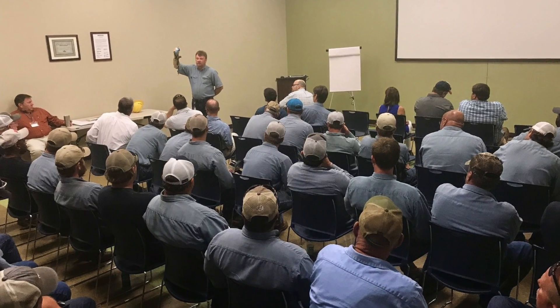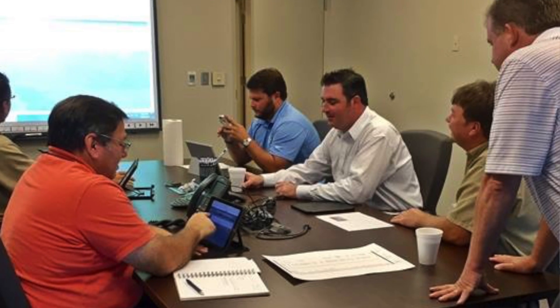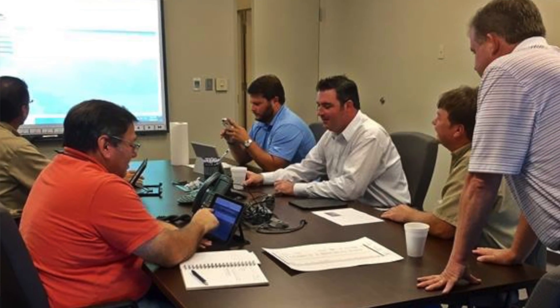Tip number five: rally your team. Make a strategic plan and even consider appointing an energy coordinator for your business. Working together as a team can create new ideas and strategies that will help you run your business more green and more energy efficient.